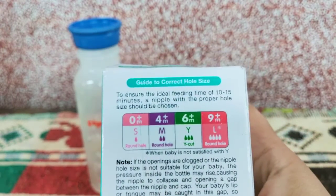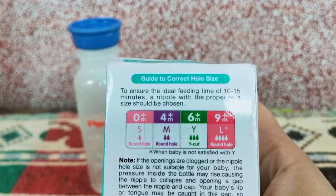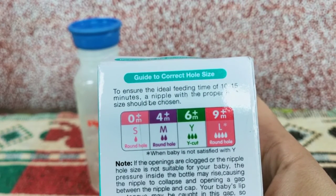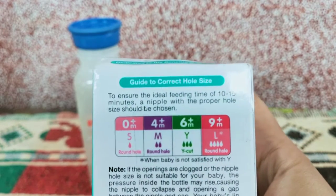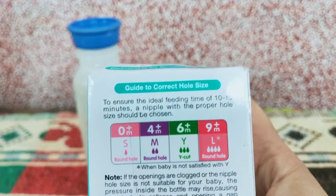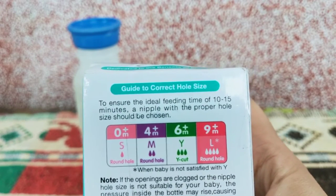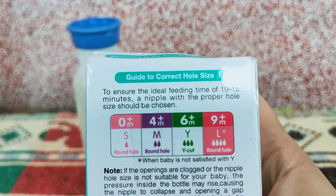There are four sizes of nipples, and every nipple is different, so please buy the one that is age-specific to your child. There's S with a round hole for zero months plus, M with a round hole for four months plus, Y for six months plus which has a Y-cut — I've never bought that one. I went straight to the L which is nine months plus with a round hole. S, M, and L have worked out perfectly for me.